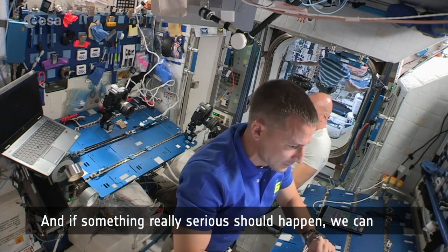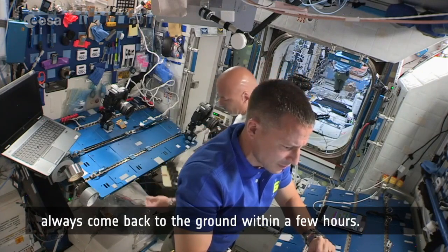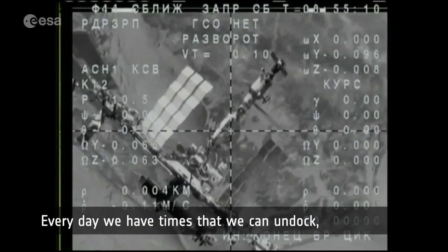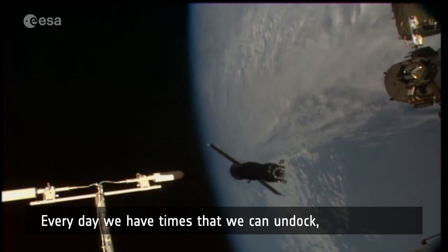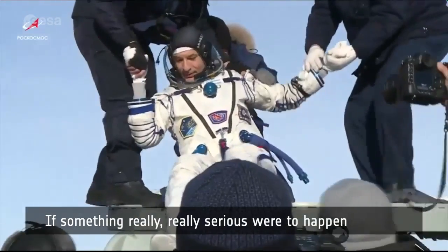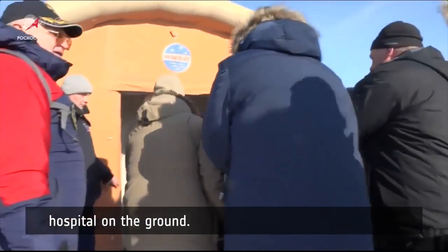If something really serious should happen, we can always come back to the ground within a few hours. Every day we have times that we can undock, turn on the engines, and come back. If something really serious were to happen, in less than a day you can be in a perfectly functional hospital on the ground.